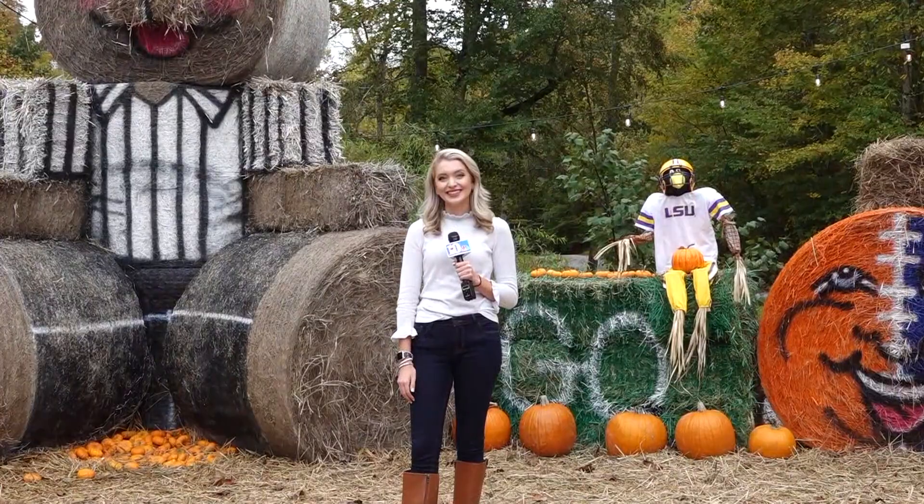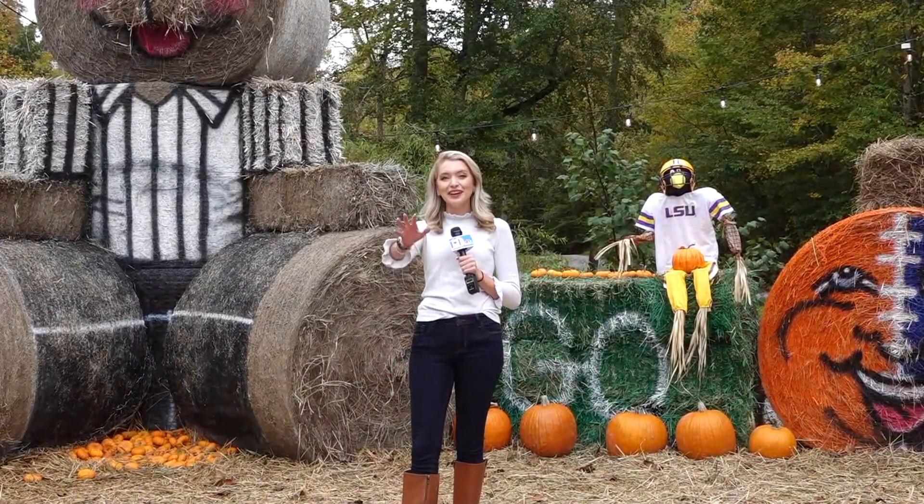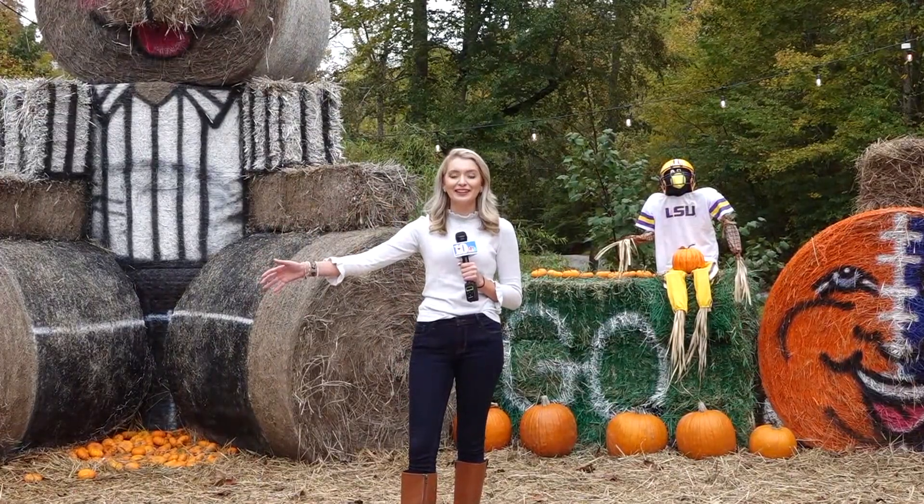We check back in with our field anchor Katie Inman who is out and about in Sevier County today. Hey Brittany, we're having a ton of fun over here in Sevier County today.